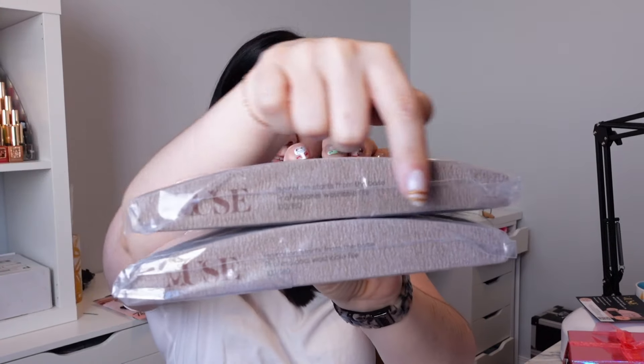Also from Muse, I got two packs of files — these are 100/180 files. I do love files that are this shape, like this rounded top, because it makes it really nice just to go around the cuticle area, and it's kind of already rounded.